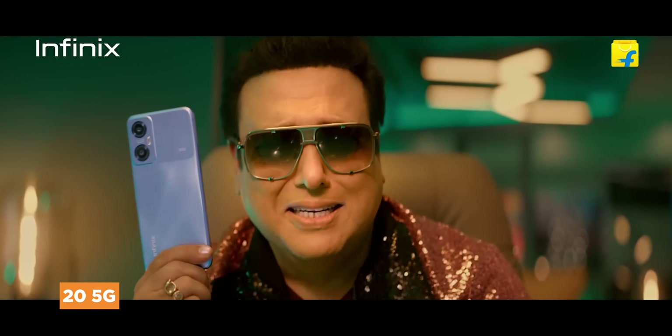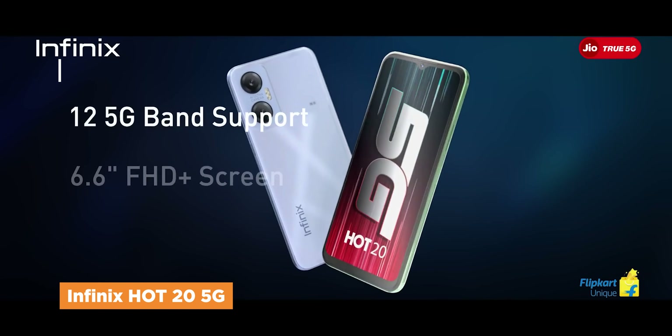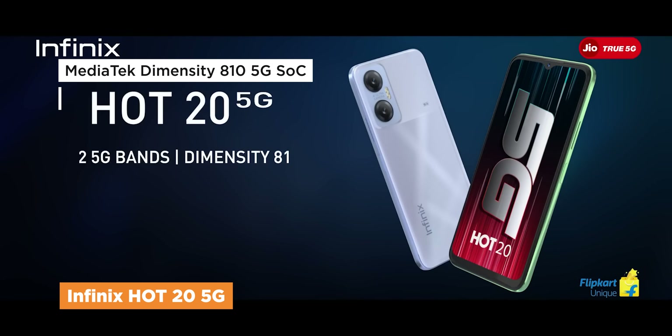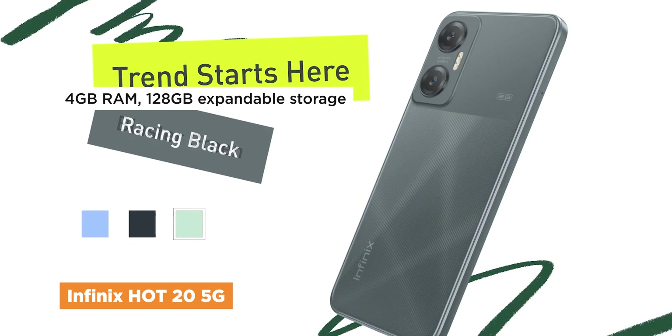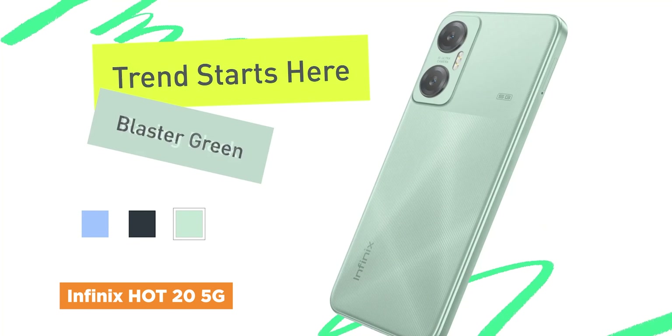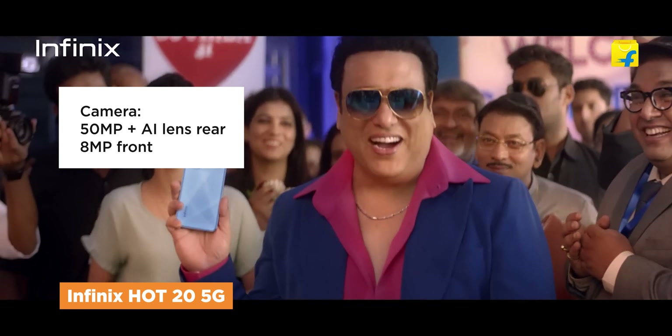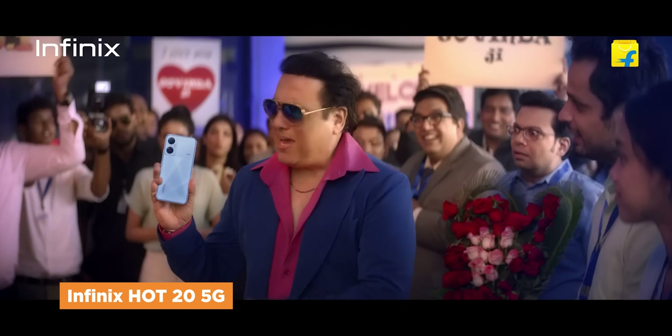The last one is the 5G variant, but with one single caveat. Under the hood, we have the Dimensity 810, which is powerful already, but only has 4GB of RAM onboard. Thanks to its extended RAM feature, it can be tweaked up to 7GB of RAM. The back protrudes a dual rear camera setup with a 50MP main lens, and it has this pixel-like aesthetic going on with its two-tone finish.